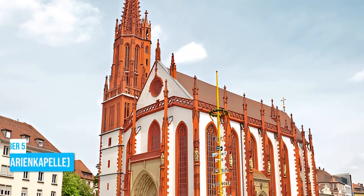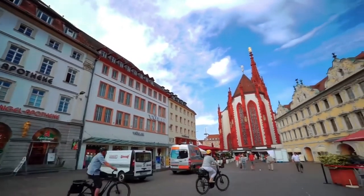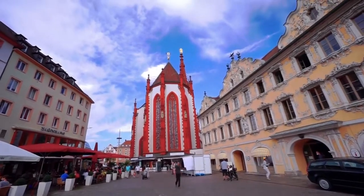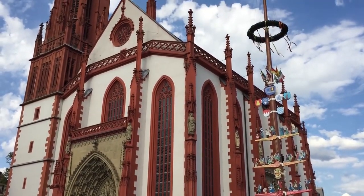Number 5: St. Mary's Chapel. If you're in Würzburg, be sure to swing by St. Mary's Chapel — an impressive Roman Catholic church that's been around since the early 11th century. It's an exciting destination you don't want to miss. The Gothic-style architecture is a real treat for the eyes, and those stained glass windows are simply wonderful.